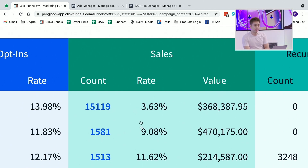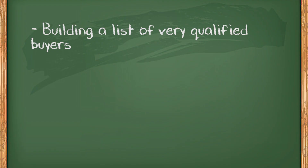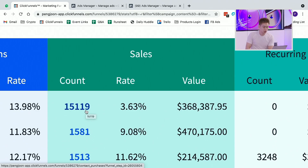Not everybody is going to take me up on this offer — only 11.62%, and granted not everybody will stay as a paid customer forever. But this is how you get paid to acquire a buyer. This is just on the front end; it does not include the fact that I'm building a list of very qualified buyers — about 58,000 people — and it doesn't take into account that when buyers try my product and like it, they'd be buying other products in the future.